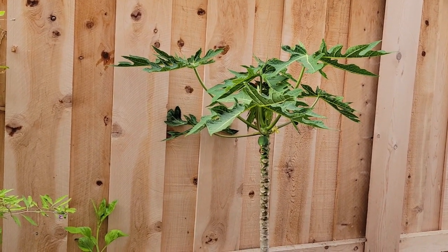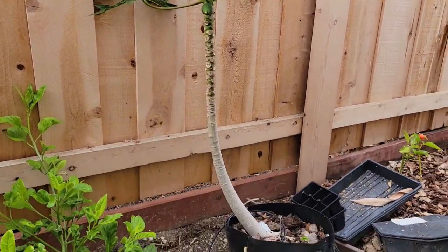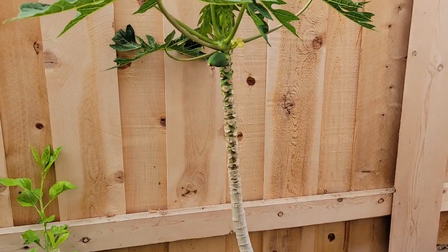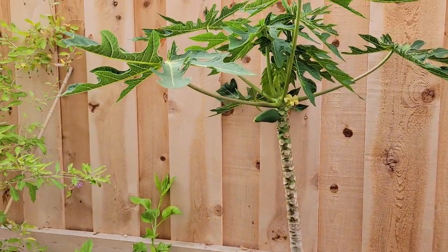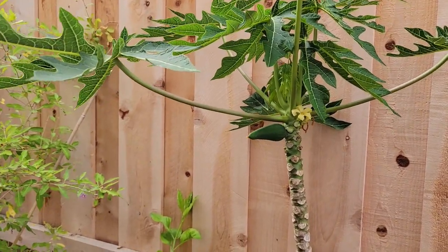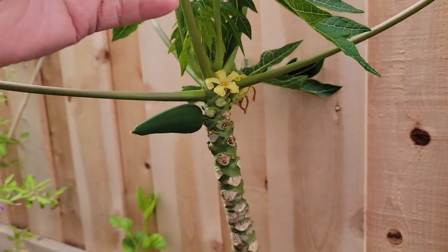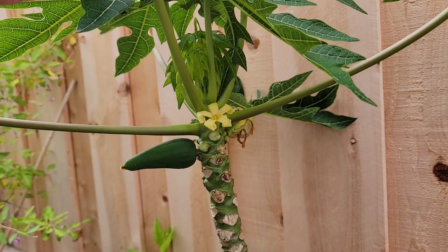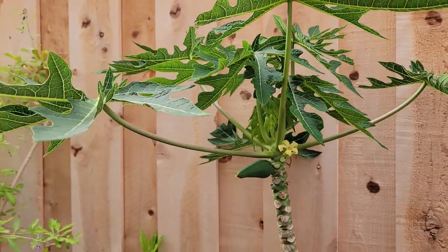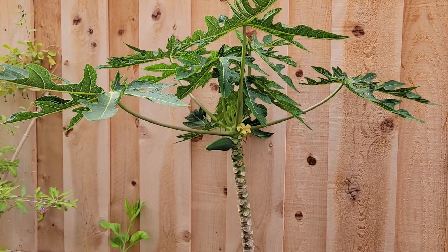Here's another papaya that I grew from seed. I started this one from a store-bought papaya a little over four years ago and it's been growing in this seven-gallon container for about three years now. This is the first time it has set fruit. It's still flowering but so far only one papaya has set. It's still a fairly small tree so I doubt I'll let any more fruit sit on this one.